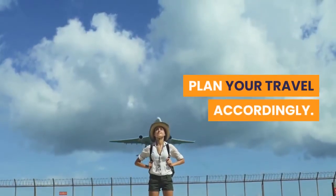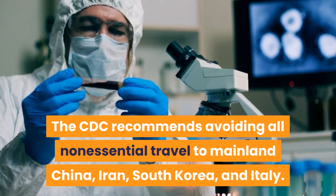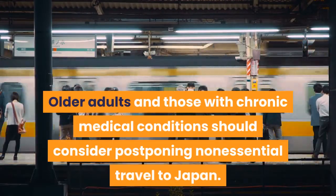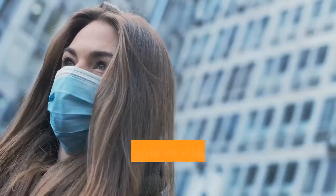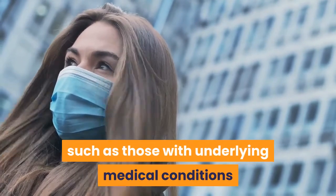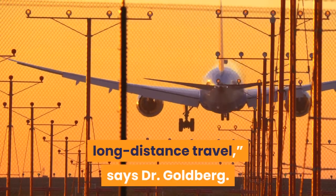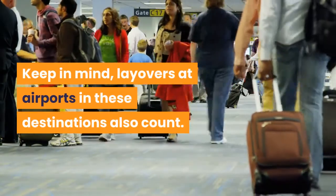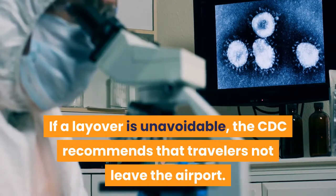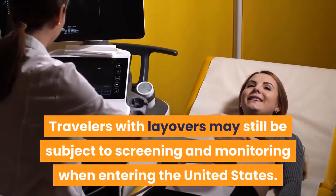Plan your travel accordingly. The CDC recommends avoiding all non-essential travel to mainland China, Iran, South Korea, and Italy. Older adults and those with chronic medical conditions should consider postponing non-essential travel to Japan. For people at risk for the complications of COVID-19, such as those with underlying medical conditions or those who are older, it may be prudent to avoid any long-distance travel, says Dr. Goldberg. Keep in mind, layovers at airports in these destinations also count. If a layover is unavoidable, the CDC recommends that travelers not leave the airport. Travelers with layovers may still be subject to screening and monitoring when entering the United States.